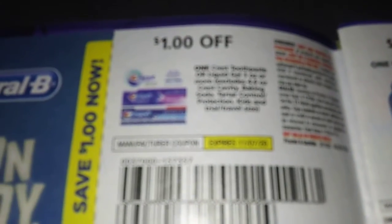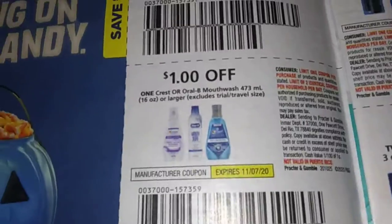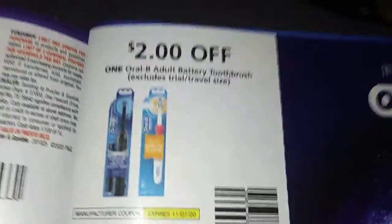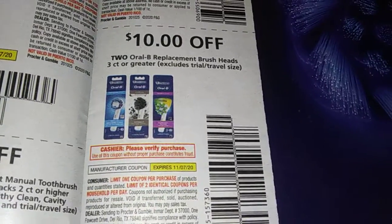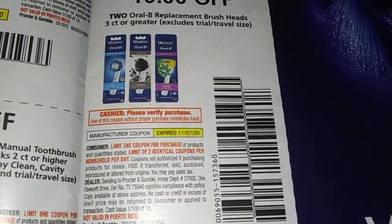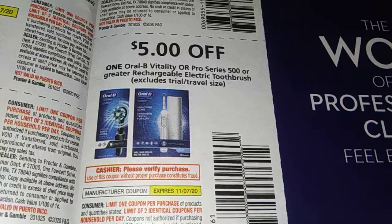Here's the coupons. We got a dollar off Crest, dollar off the Crest mouthwash, dollar off the Oral-B toothbrush. Two dollars off one Oral-B adult battery toothbrush. Ten dollars off two Oral-B replacement brush heads. And they're still limited to two identical coupons. Five dollars off one Oral-B Vitality or the Pro Series 5000.